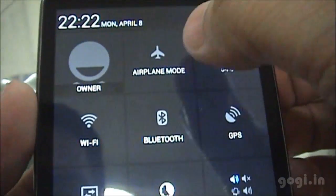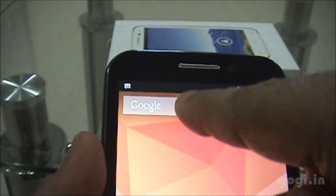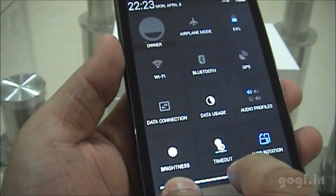You have this button here. You press it and you get the other options — that is Wi-Fi, Bluetooth, etc. This is how you view the notifications, and to view the settings option, use two fingers, this way.